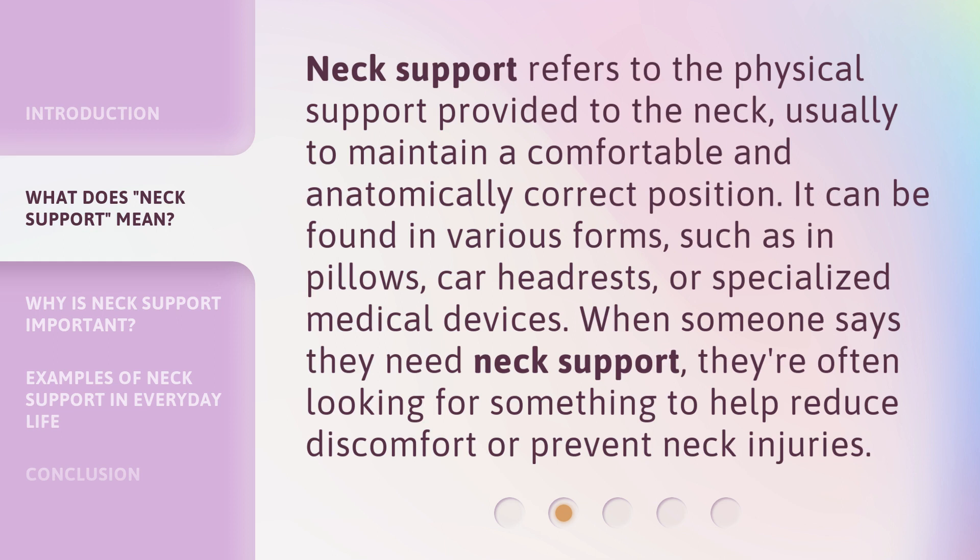Neck Support refers to the physical support provided to the neck, usually to maintain a comfortable and anatomically correct position. It can be found in various forms, such as in pillows, car headrests, or specialized medical devices. When someone says they need neck support, they're often looking for something to help reduce discomfort or prevent neck injuries.